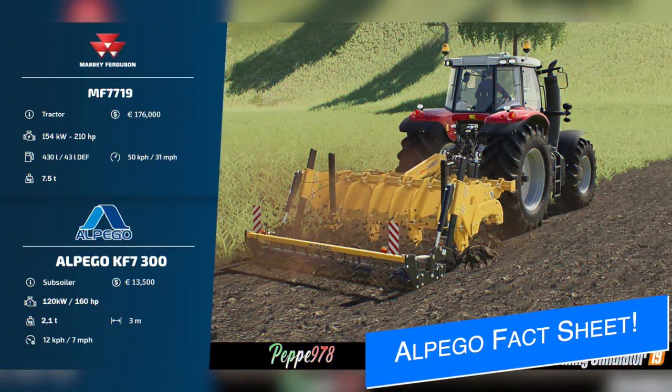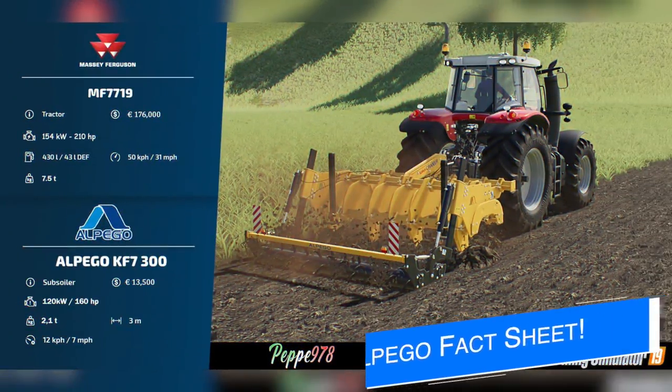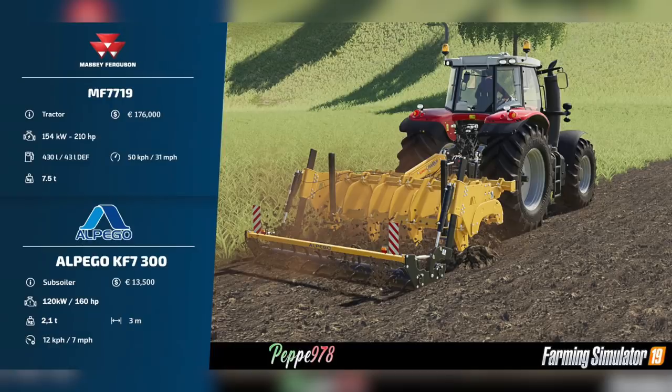Pepe978 has released a fact sheet video for his upcoming Upgo KF7 300 in the style of the Farm Sim 22 fact sheets — don't worry, he fooled me too. This is going to be found in subsoilers, costs 13,500 bucks, requires 160 horsepower, works at three meters at seven miles per hour (12 kilometers per hour), and weighs 2.1 tons. You can get a 1,500 kilogram weight or a 2,000 kilogram weight for almost perfect weight distribution. My understanding is that this is already with Giants, so hopefully we see it soon. Friend of the channel Nico87 has released a video earlier this morning showing it off — check him out, tell him DJ sent you.